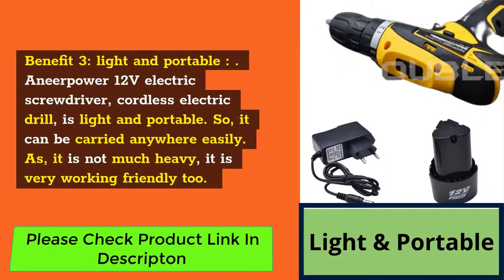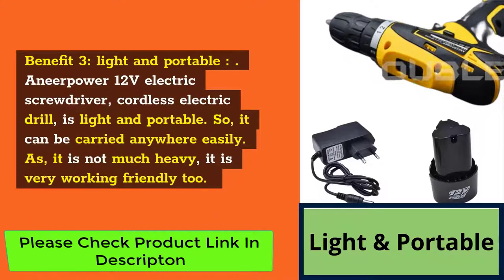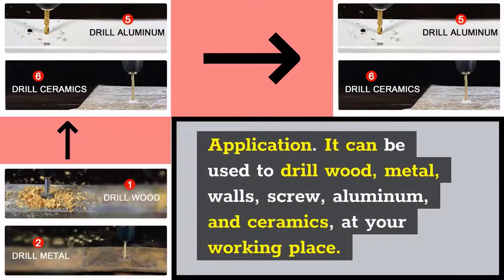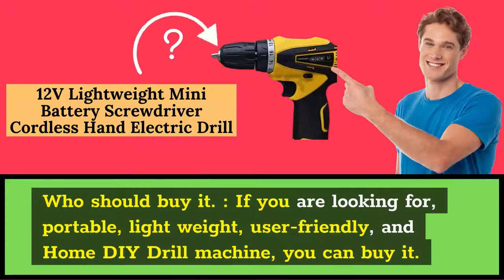Benefit 3: Light and Portable. The Near-Power 12-volt electric screwdriver cordless electric drill is light and portable, so it can be carried anywhere easily. As it is not much heavy, it is very working-friendly too. Application: It can be used to drill wood, metal, walls, screws, aluminum, and ceramics at your working place. Who should buy it? If you are looking for a portable, lightweight, user-friendly, and home DIY drill machine, you can buy it.